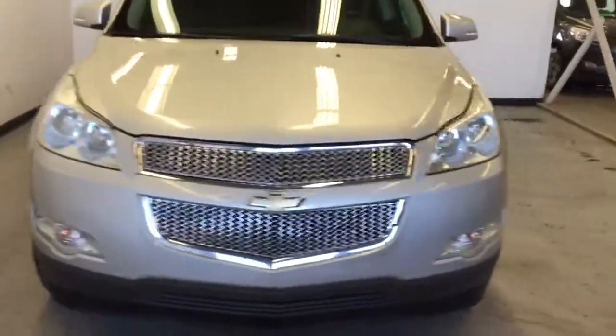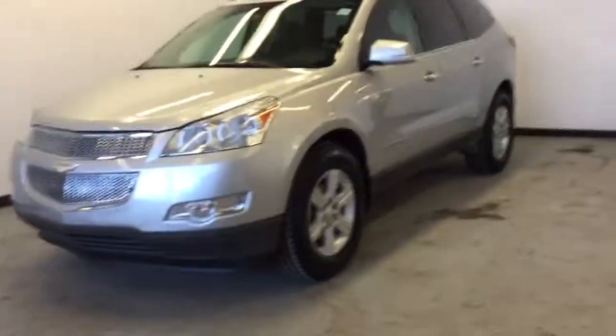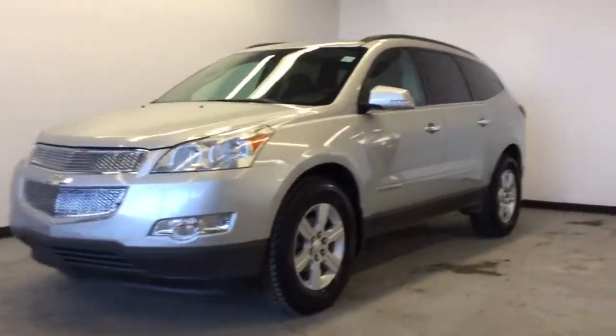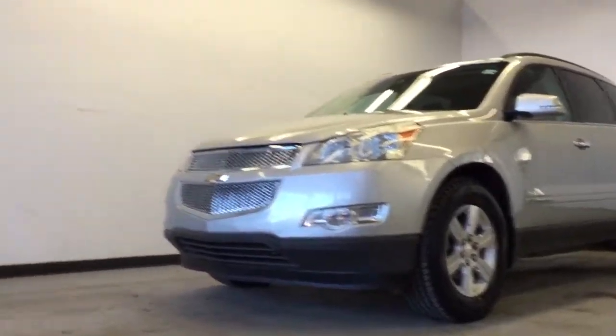Book a test drive online today by visiting parkmazda.ca. We'll give you $25 in Visa gift cards just for coming down and taking this Traverse out for a spin. Thank you very much for watching — it's been our pleasure to serve you and we hope to see you very soon.